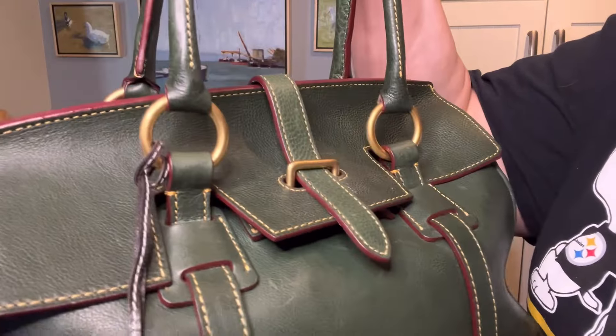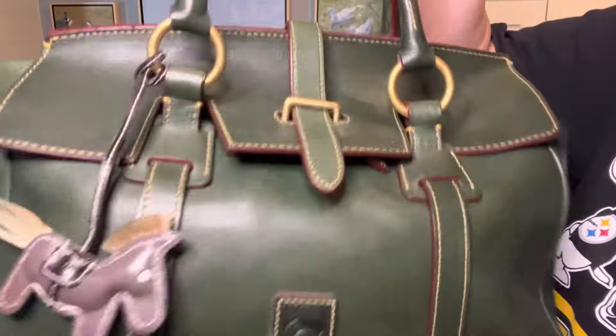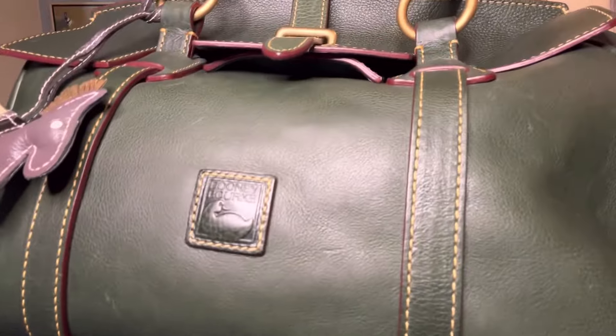I like to carry this on the crook of my arm. The Florentine leather is so beautiful with that top stitching — let's take a moment and admire it.